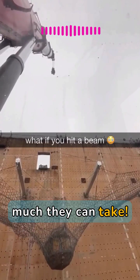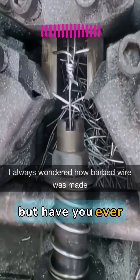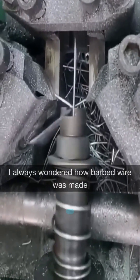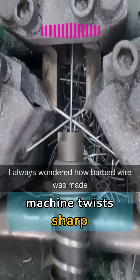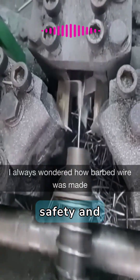Here you can see how much they can take. You've seen barbed wire before, but have you ever wondered how it's made? This ingenious machine twists sharp wire with precision, creating the ultimate barrier for safety and security.